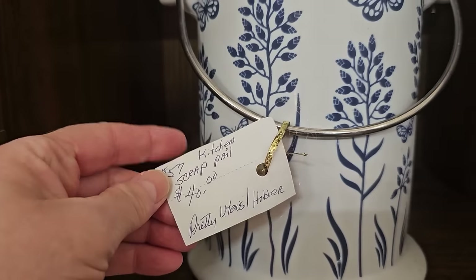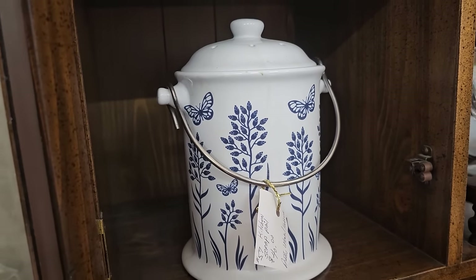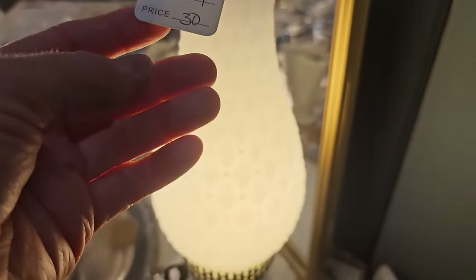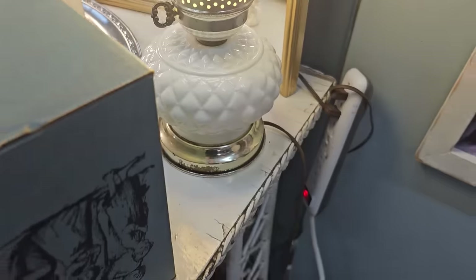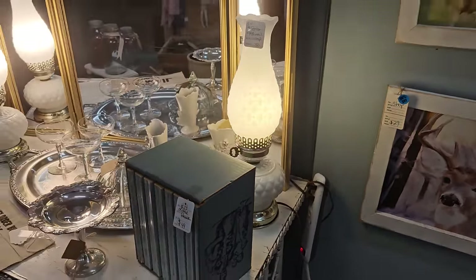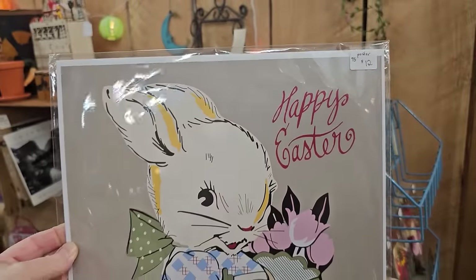They've got this listed as a scrap pail, but they said it'd be pretty as a utensil holder, and I totally agree. They've got this here for $40. And we've run across some of these Fenton hobnail glass lamps at the ReStores before, and both of these are electric. They were $30 each.